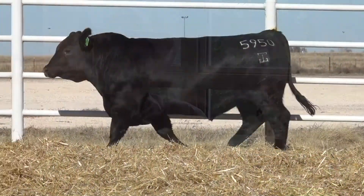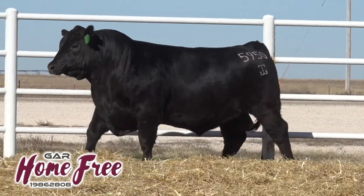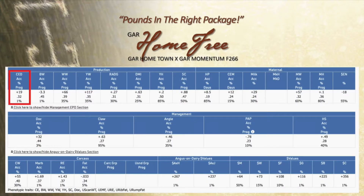I'd like to visit with you about the Home Free Bull, who's really an exciting bull in our mind. When I think about Home Free, I think about Henry 101 — about selecting for calving ease. He's in the top 1% of the Angus breed for calving ease.